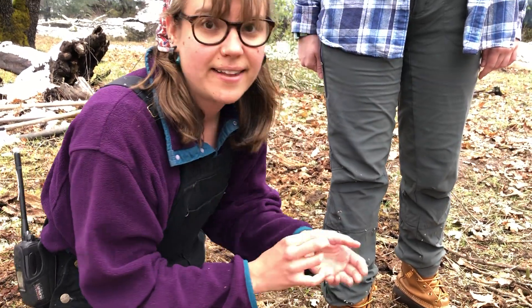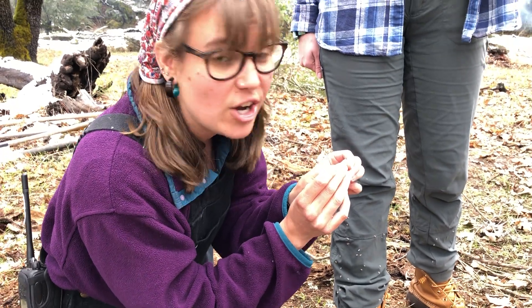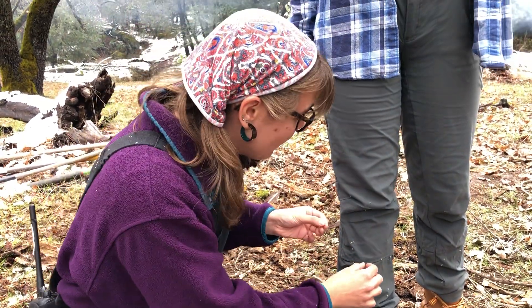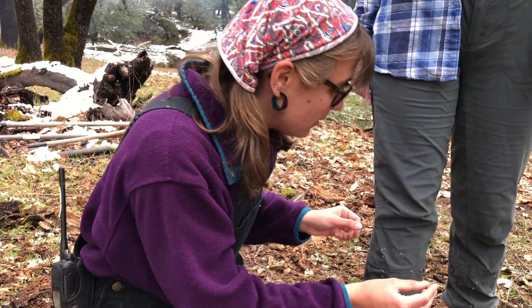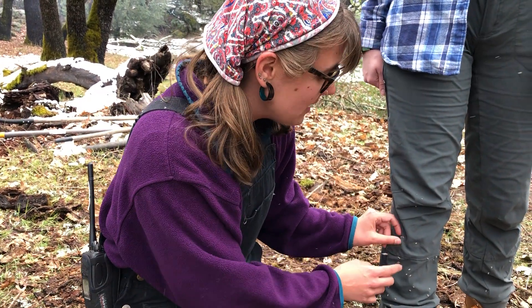If you look closely — and with a hand lens this would be really awesome — you can see there are actually tiny little hooks. This acts a lot like velcro, and that is how it's able to stick to your pant leg or to the fur of an animal. Think about why a plant would want to do that, and why it has that kind of adaptation — why it has changed to live in this environment.